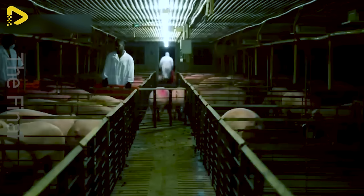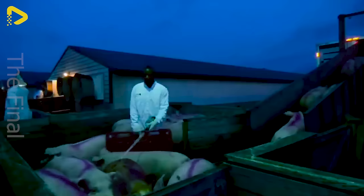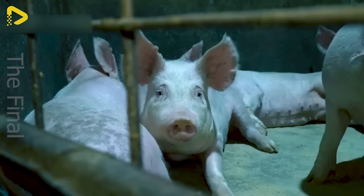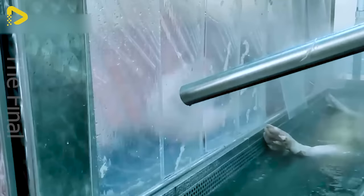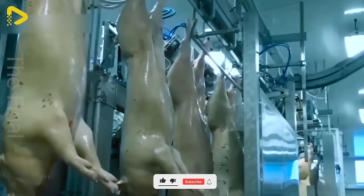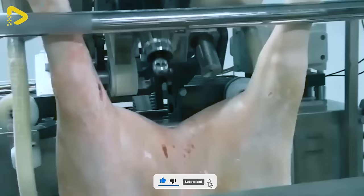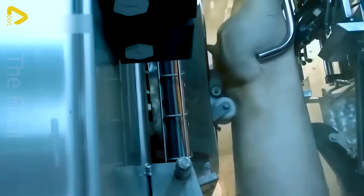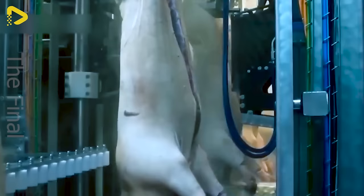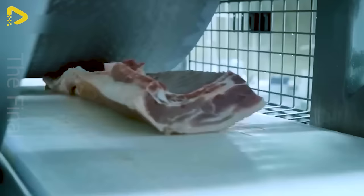Once fully grown, these pigs are brought to the factory. The pig processing line is a modern automated system comprising multiple interconnected stages, transforming pigs from the farm into delicious, safe pork products for consumers. The modern pork processing plant features high-capacity cutting machines that operate with precision, ensuring food safety standards. The versatile cutting machines can slice meat into various forms, meeting market demands.